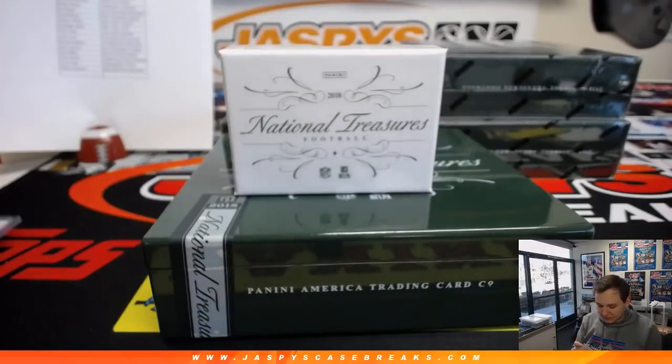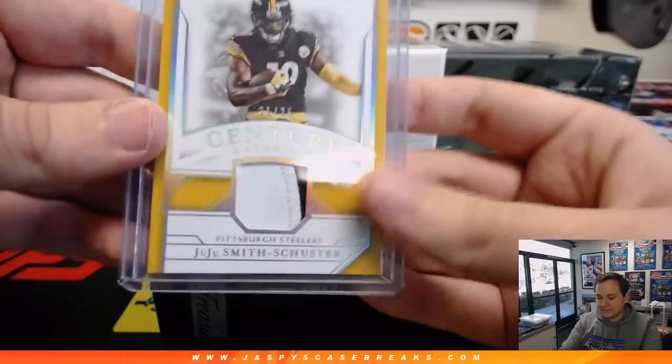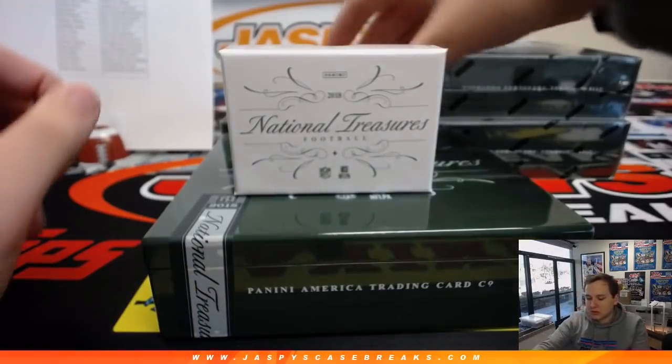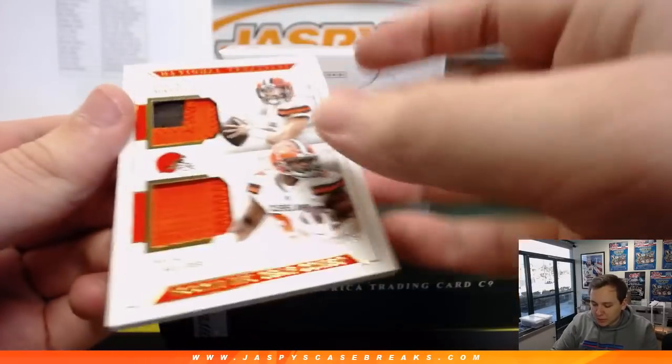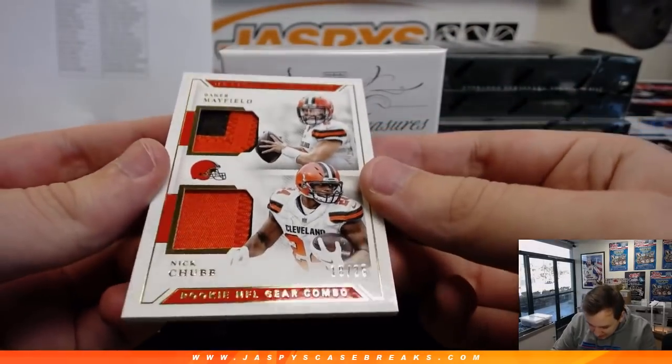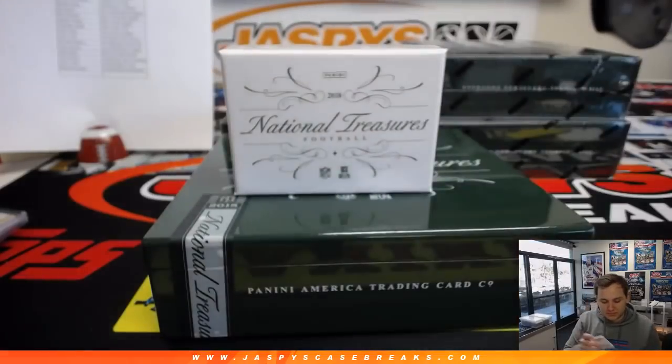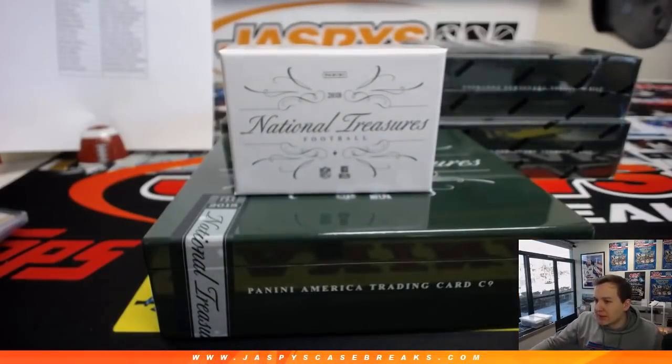This is a veteran box so far. We got a dual patch, 18 out of 25 — Baker Mayfield and Nick Chubb, Cleveland Browns. Spruce. One-minute spot randomizer.